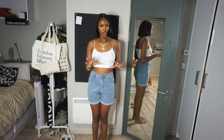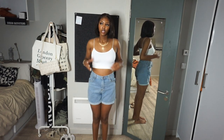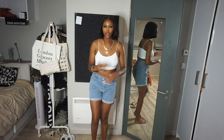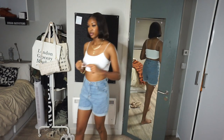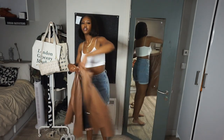The first outfit we're going to be doing is this one right here. These shorts are from Shein — they'll be linked down below. This top is actually from Primark; if you're not in England I can't help you, but it's just a basic white tank so you could probably get it at Target or Walmart or something like that. I'm going to pair it with this blazer, which is also from Shein.